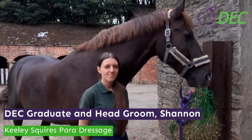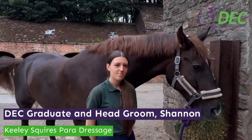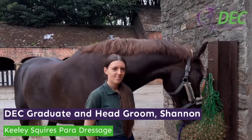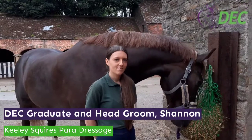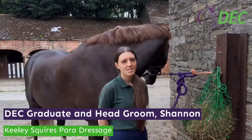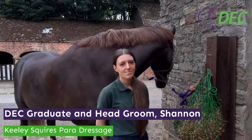I'm joined by Shannon, Head Groom at Keeley Squires Yard in Barbera, and Shannon is going to kindly talk to us about a day in the life as a Head Groom. So Shannon, can you firstly start by telling us about your roles and responsibilities as a Head Groom?